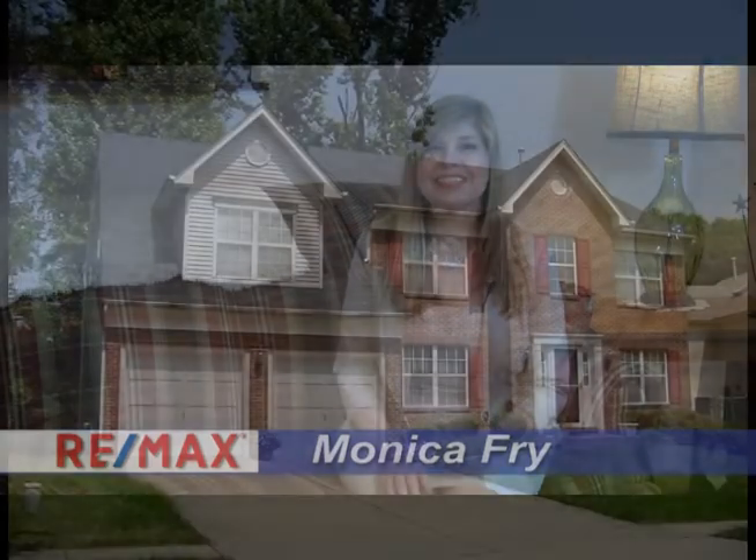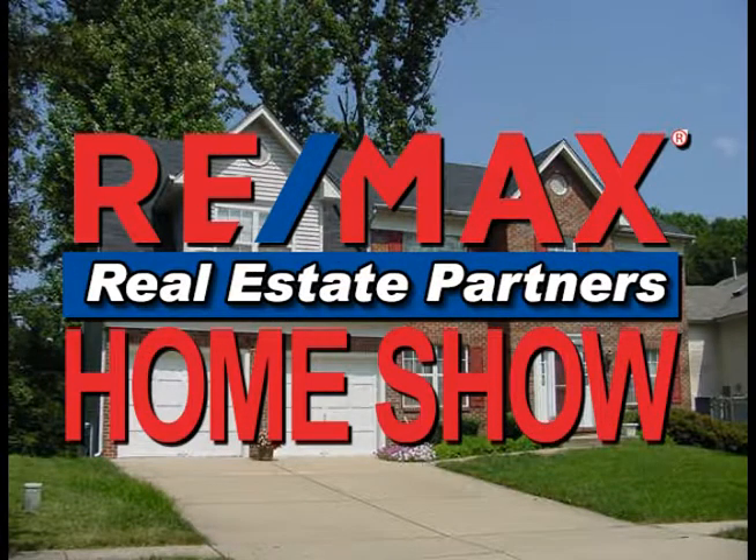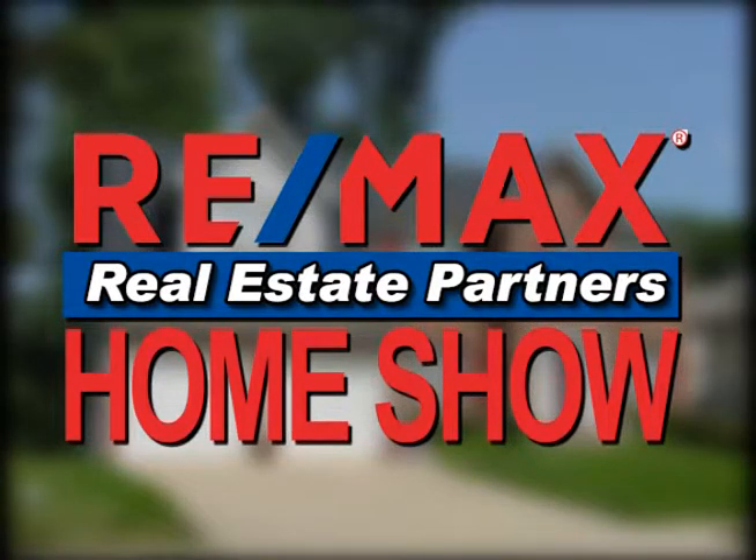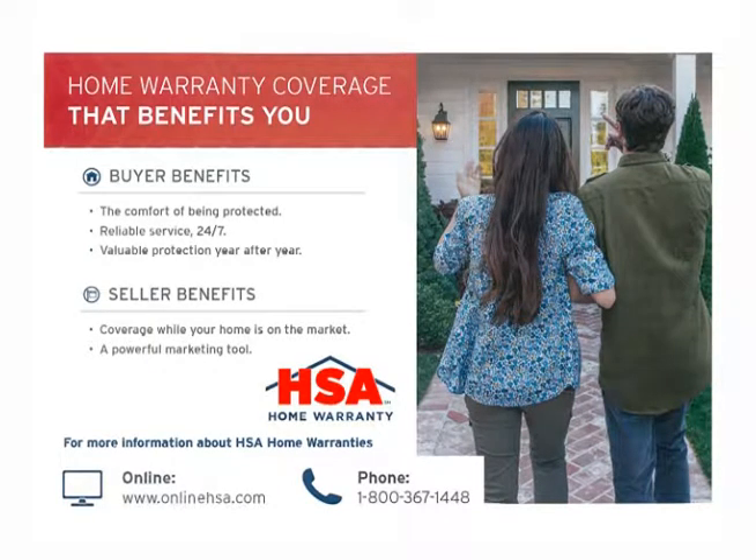Stay tuned. HSA Home Warranty — the home warranty coverage that benefits you. Buyer benefits include the comfort of being protected, reliable service 24-7, and valuable protection year after year. Seller benefits include coverage while your home is on the market and a powerful marketing tool. For more information about HSA Home Warranties, visit them online at www.onlinehsa.com or call 1-800-367-1448.